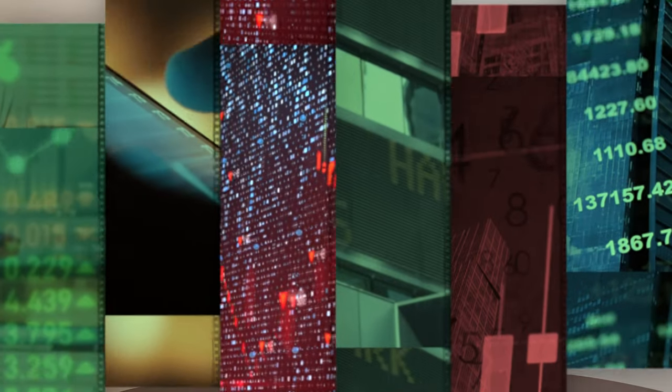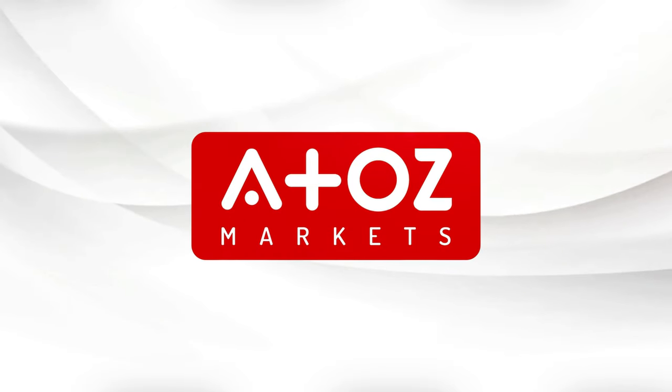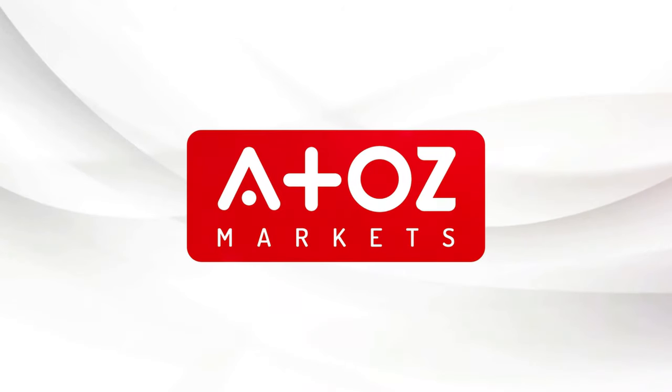In this video, I'll give you a review of a Forex broker called XTB, formerly known as Xtrade. Welcome back! My name is Yuri Safronov, also known as Professor Forex, because I have a PhD degree in finance. In this video, I'm going to be giving you a review of XTB.